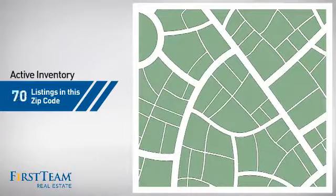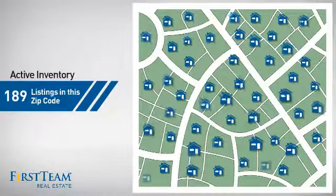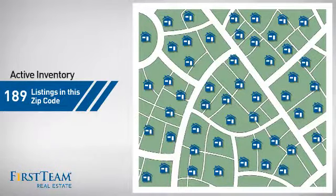Wondering how it stacks up against the competition? There are now just under 190 homes on the market within this zip code.